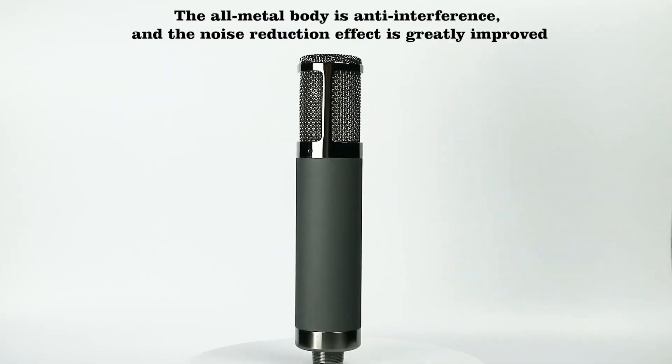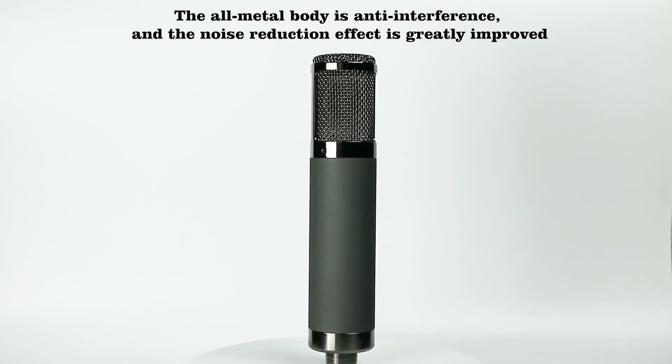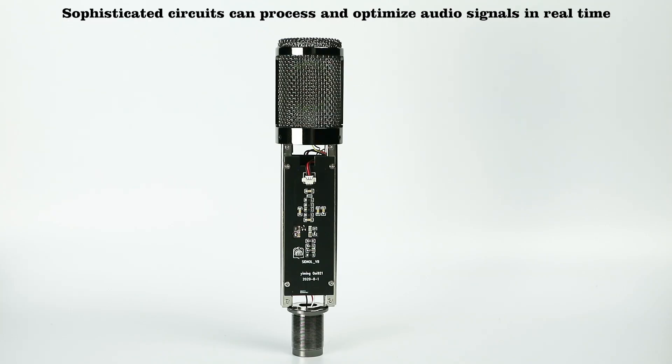The all-metal body is anti-interference and the noise reduction effect is greatly improved. Sophisticated circuits can process and optimize audio signals in real-time.